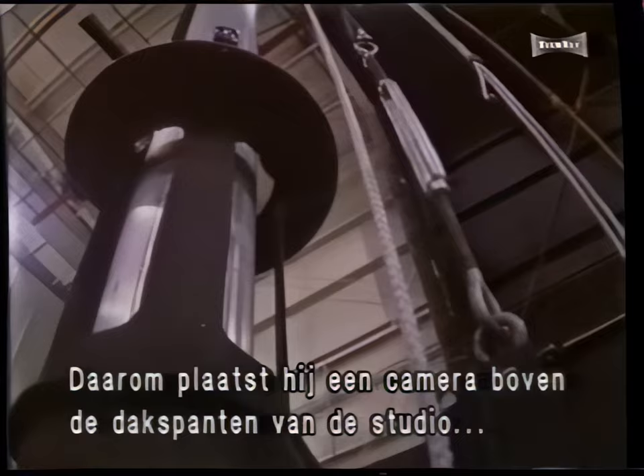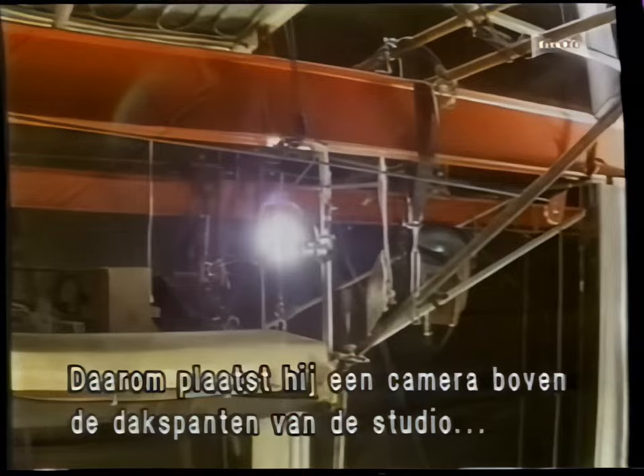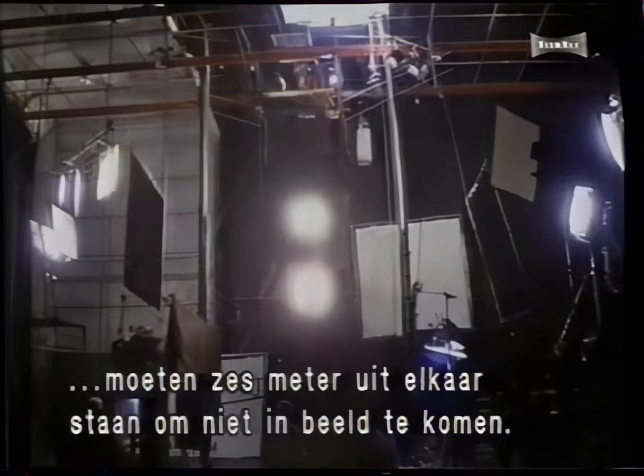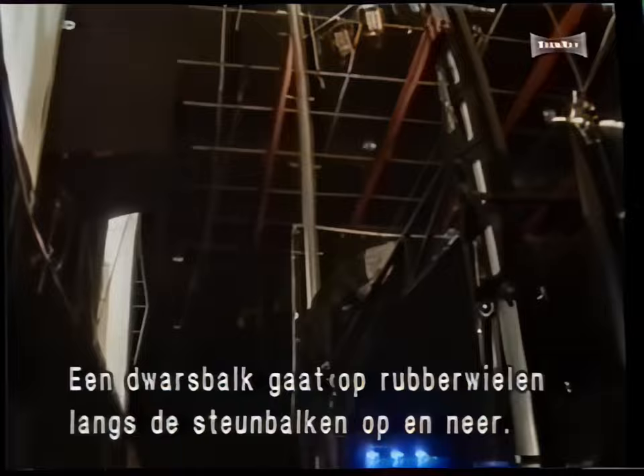To maximize the length of the fall, Peter decides to build a camera platform above the rafters of the stage, where it will look straight down at the actor as he drops away. Peter determines that the elevator's two aluminum support beams will need to be placed 20 feet apart to keep them out of camera range. He then constructs a cross beam that moves up and down the aluminum beams on rubber wheels.